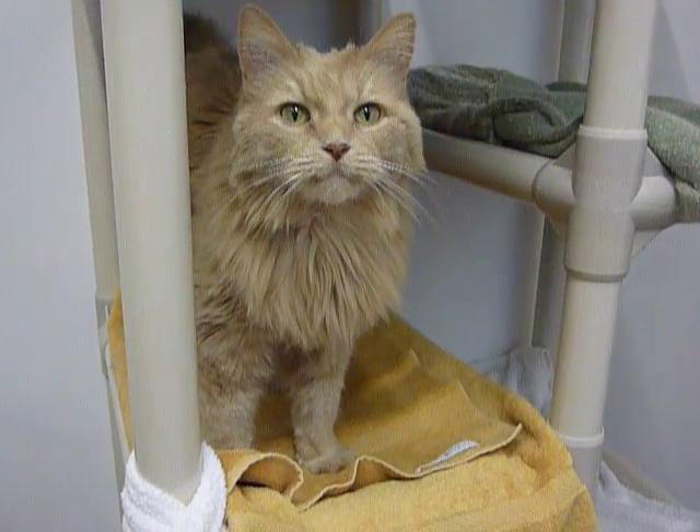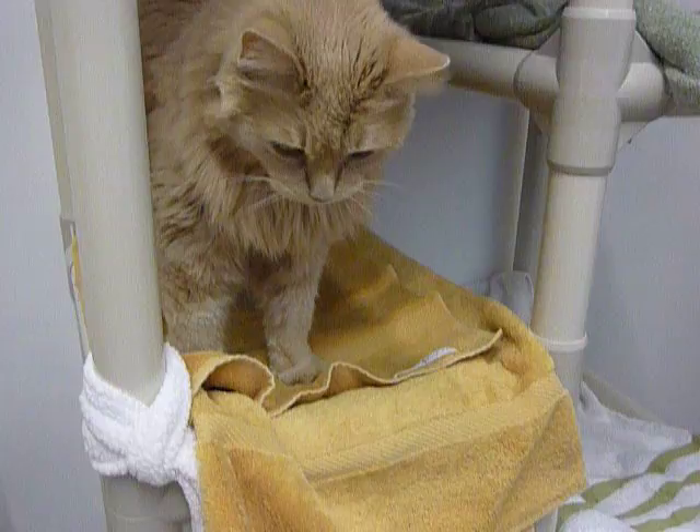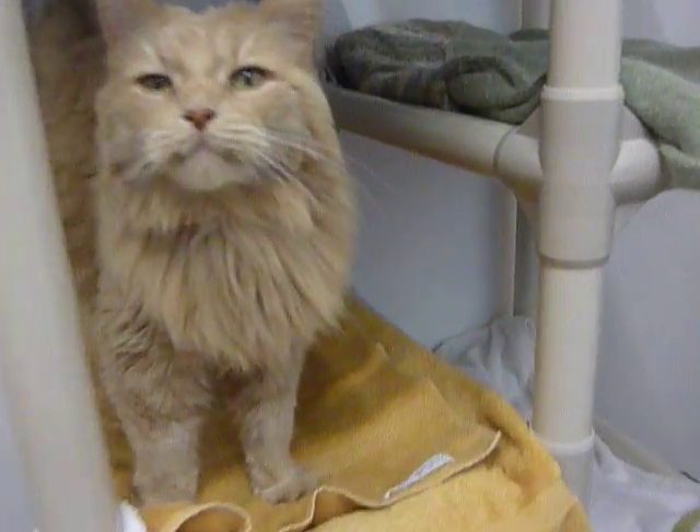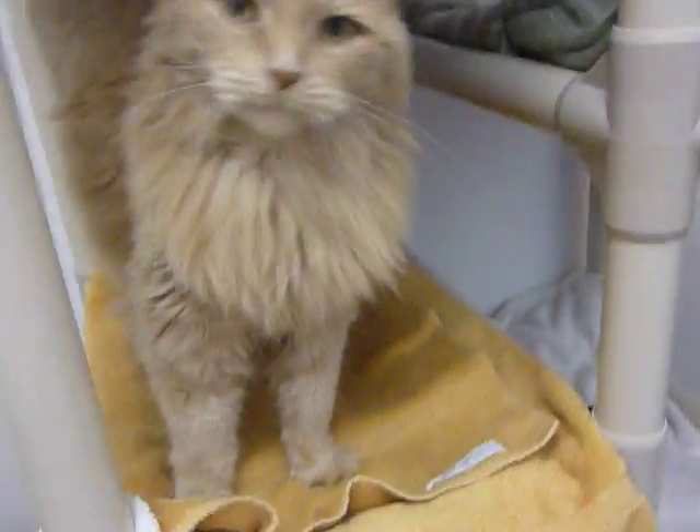Hi everybody, this sweet kitty's name is Tessa. Tessa is 10 years old and all four of her paws are declawed, so she has no claws at all on any of her paws.